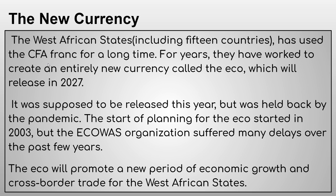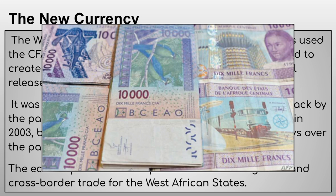For years, the West African States worked to create an entirely new currency called the Eco, which will now release in 2027. It was supposed to be released this year but was held back by the pandemic. It's actually had a lot of delays — planning started back in 2003. It's expected to promote a new period of economic growth and cross-border trade for the West African States.